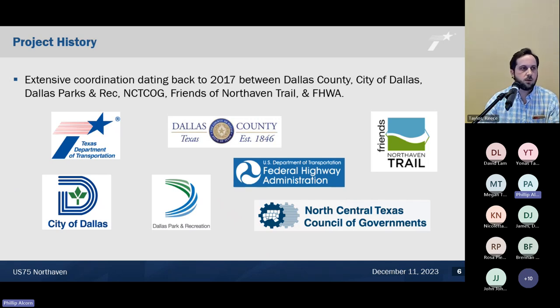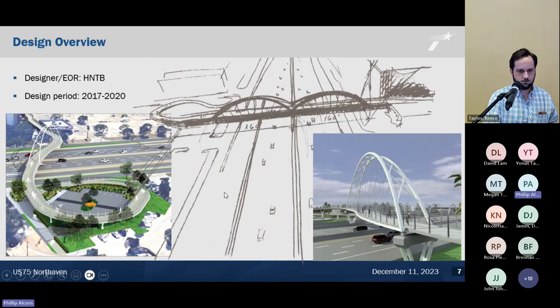There were a lot of agencies involved in creating this project, dating back to about 2017. Agencies included Dallas County, the City of Dallas, Dallas Parks and Rec, the North Central Texas Council of Governments, the Friends of the North Haven Trail, and FHWA. The designer of record is HNTB. Design lasted from about 2017 to 2020, and the PS&E wrapped up at the end of 2020.